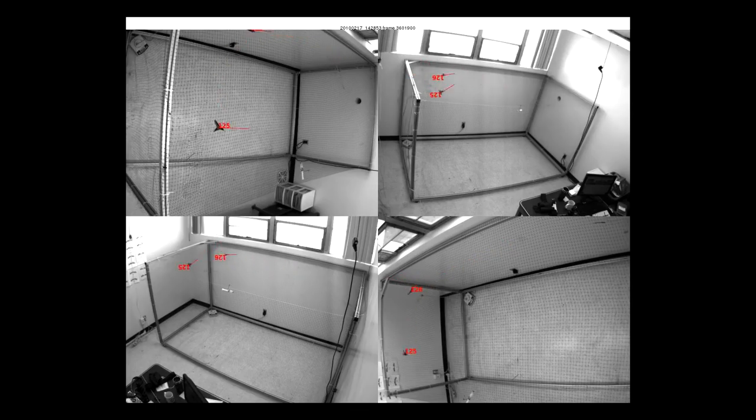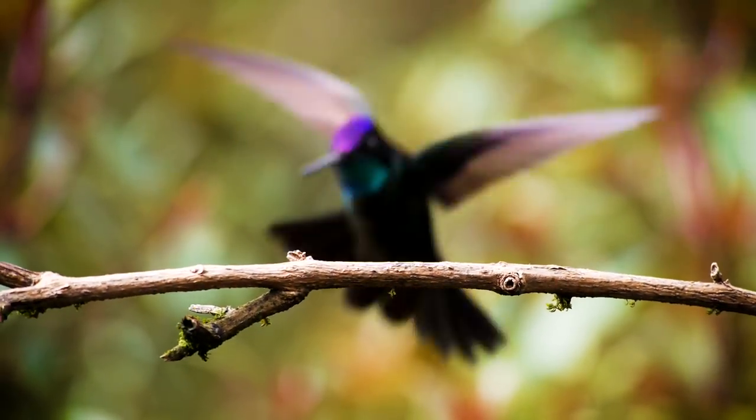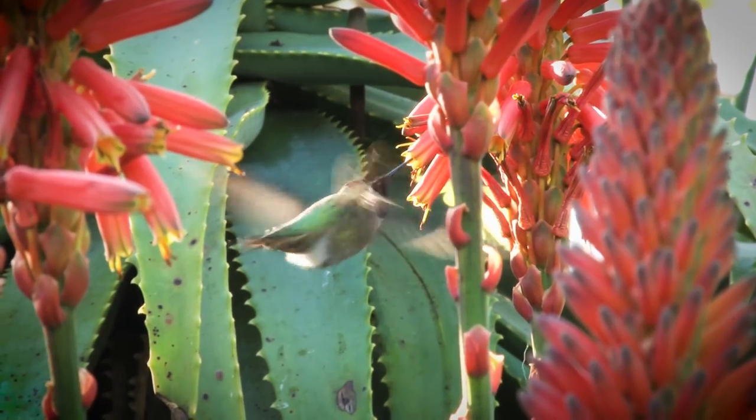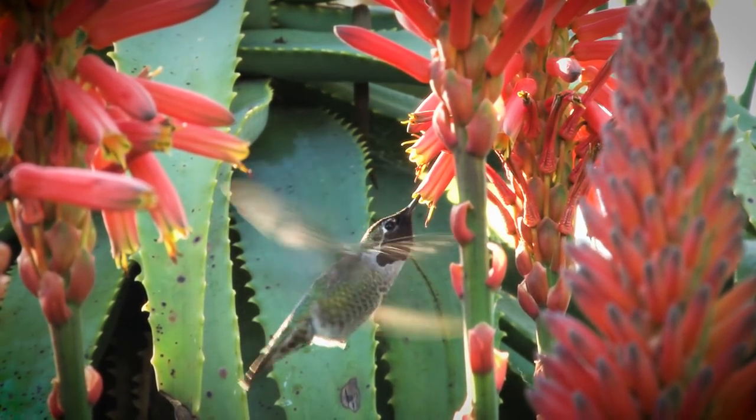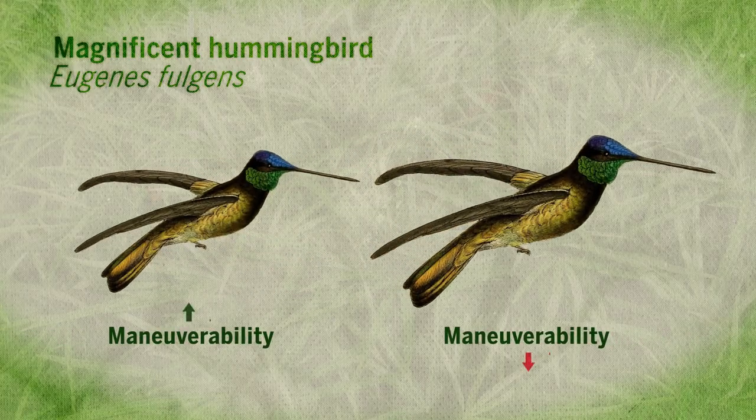The analysis showed that different species favored some maneuvers over others, and were usually much better at their preferred maneuvers. Larger species tended to have higher maneuverability, in part due to their larger wing size and muscle capacity — not just in relation to smaller species, but in relation to their bodies as a whole. However, within these species, heavier hummingbirds tended to have lower maneuverability.